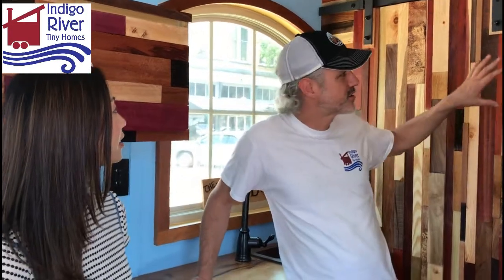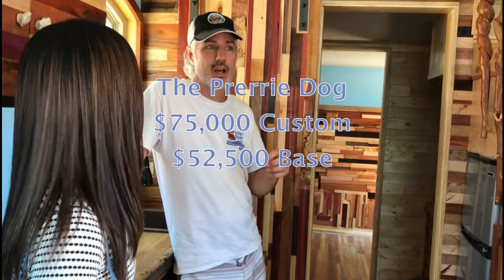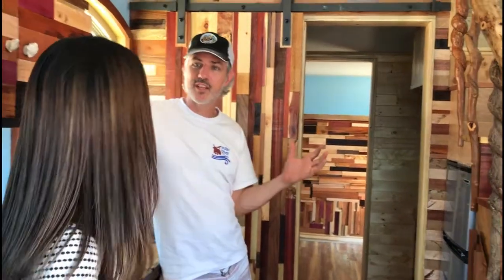Peter, so how much is this house? So this house with all the custom woodwork, the clawfoot tub, the arch top windows — a custom build like this runs about $75,000. The base price on the model this size is $52,500. That's move-in ready, has everything you need: a full kitchen, full bath, and sleeping area.